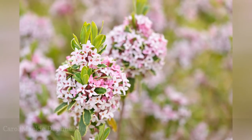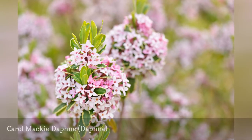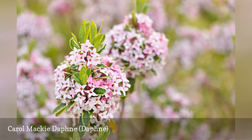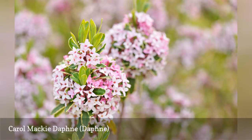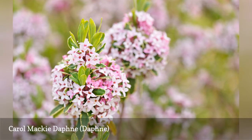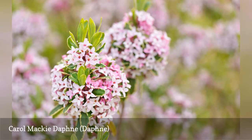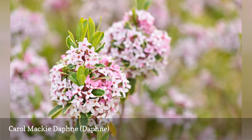As with climbing hydrangeas, the blooming of Carol Mackie Daphne shrubs may be enhanced if the plants receive sufficient sunlight. But this fact is hardly problematic, as these plants are worth growing for their variegated leaves alone. Their flowers are also noteworthy, especially because they are wonderfully aromatic. Daphnes do not like acidic soil; adding lime can help neutralize soil that is too acidic.